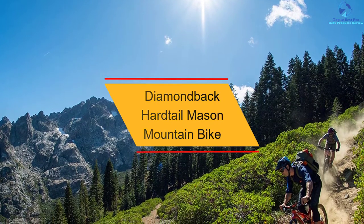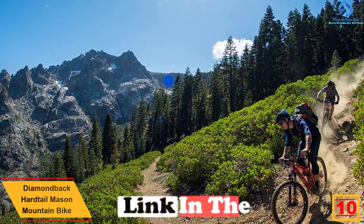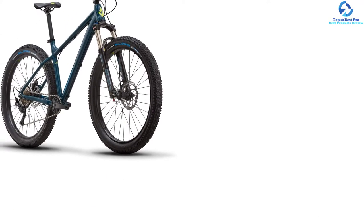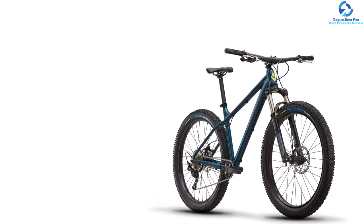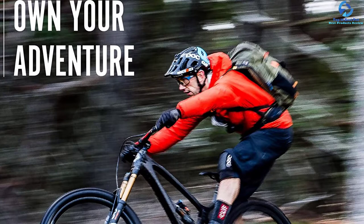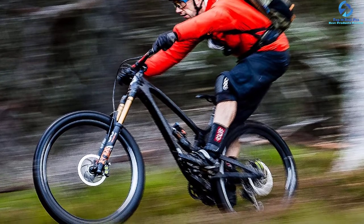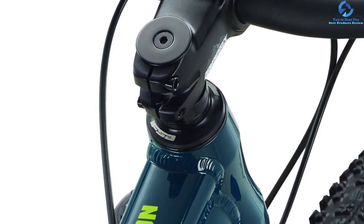Starting at number 10, we have the Diamondback Hardtail Mason mountain bike. This hardtail mountain bike from Diamondback comes with a sturdy and light aluminum frame to deliver high precision performance. This small size bike is perfect for users with a height of 5.4 to 5.7 feet. The rear through axle and 148x12 boost dropouts offer an ideal trail for those heading towards rough topographies. The Judy Gold RockShox RL front suspension absorbs bumps on rough roads hassle-free with 120 millimeters of plush travel. The SRAM 1x11 drivetrain and Race Face cranks help in efficient and simple shifting.